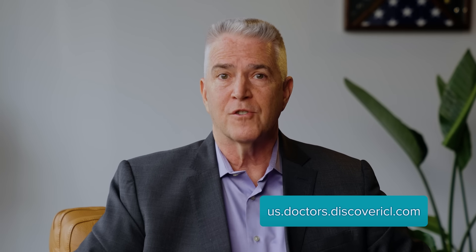Thanks for listening. Use the link in the description to find an Evo ICL doctor near you. If you still have more questions, check out some of my other videos on Evo ICL and how it can change the way you see the world, or go to the Evo YouTube channel.